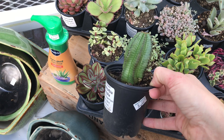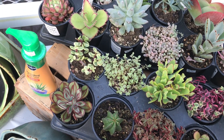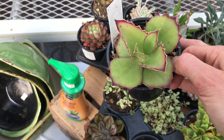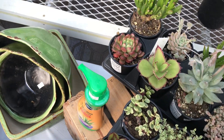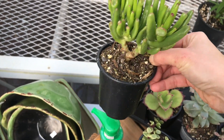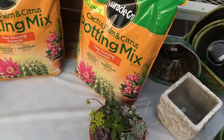They have this Euphorbia Tanzanian zipper plant, which I have a ton of. This one is pretty rare — I've never seen it at Lowe's or Home Depot, only online. It's a type of Kalanchoe. Really nice tree-looking ogre's ear. Again, really good deal for three and a half dollars.